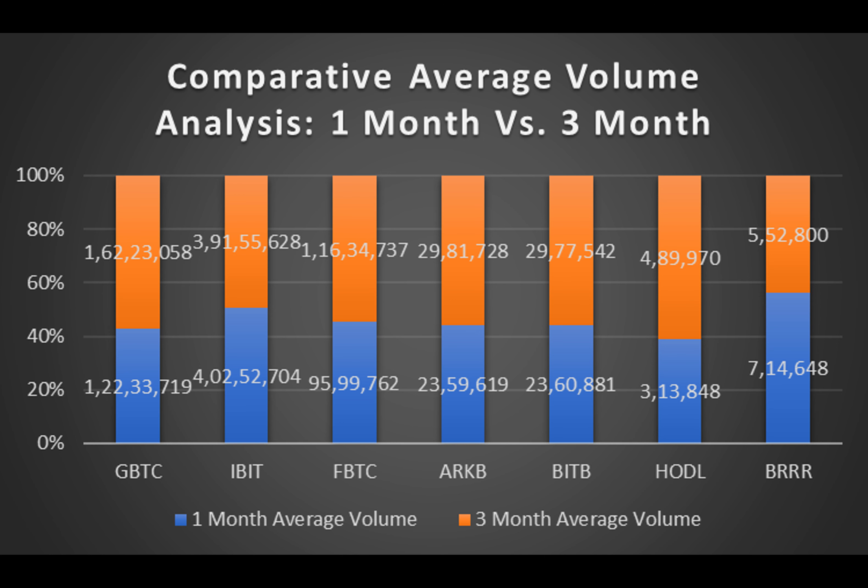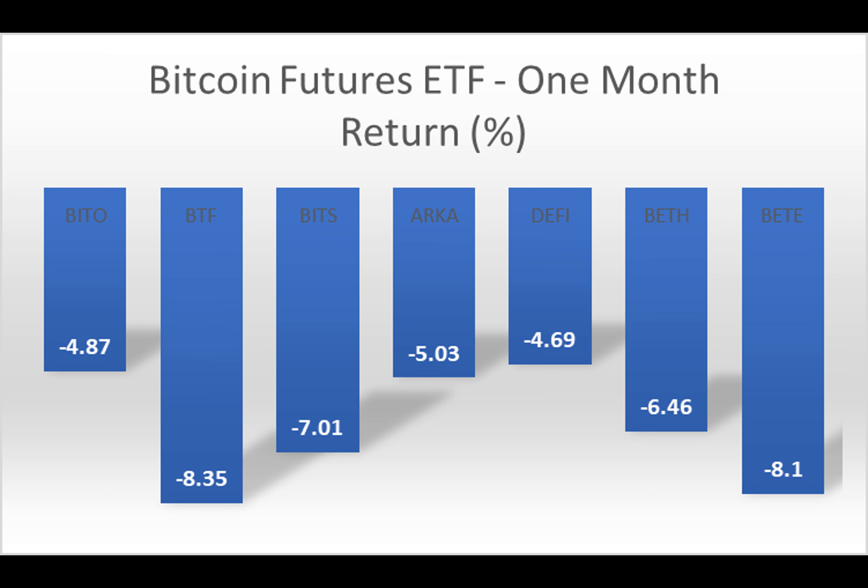Technical analysis paints a vivid picture of market trends, using various indicators to predict potential price movements. It's a blend of art and science as analysts decode patterns and signals in the Bitcoin spot ETF realm.